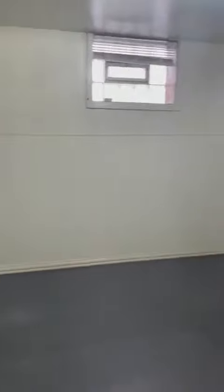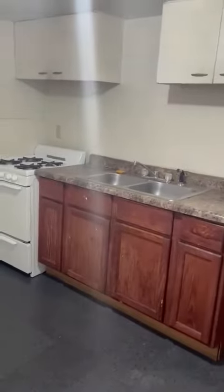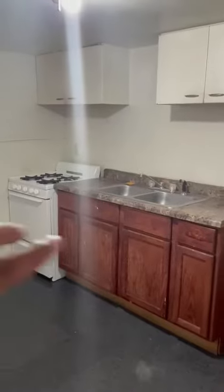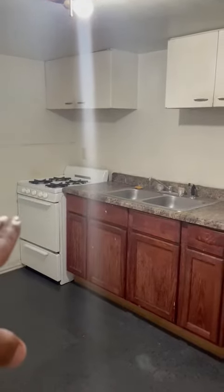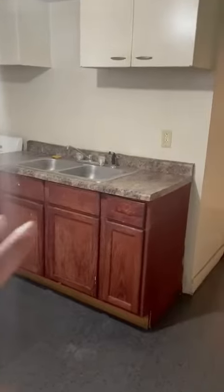Y para acá va a ser la cocina. And here's the kitchen. Aquí es donde ponen el refrigerador — they put the fridge there. Aquí ponen una mesa — they usually have a table here. You can put a table for four easy. Even though it's only a one bedroom, there shouldn't be more than two people living here. Y la estufa está aquí, se puede usar. The stove is here — you're welcome to use it, but we don't supply any appliances.